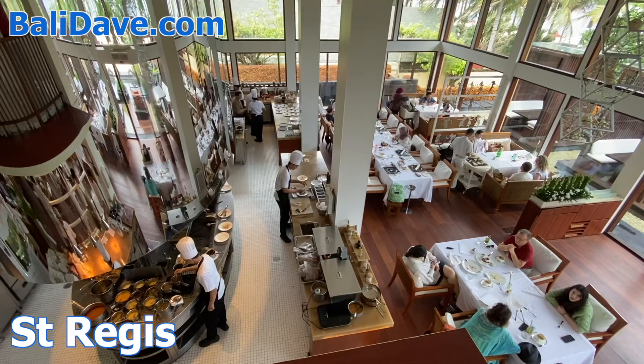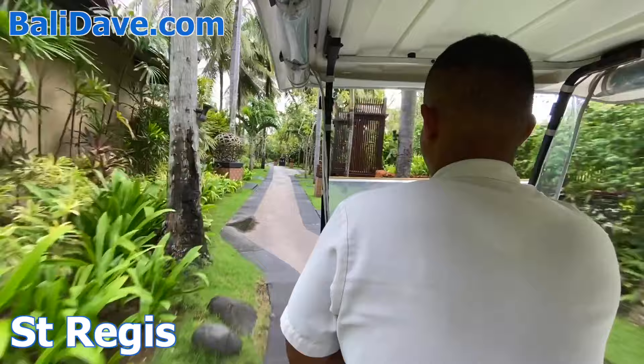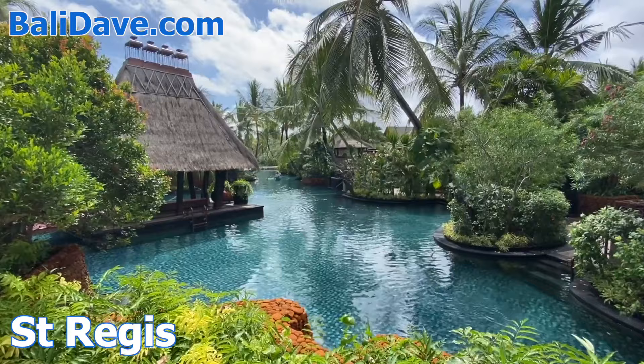Here, there's also a multi-tiered fine dining restaurant with open kitchen. Further inland, among meticulously manicured gardens, villas surround a long and winding lagoon-shaped pool which they can access from their personal garden patios.